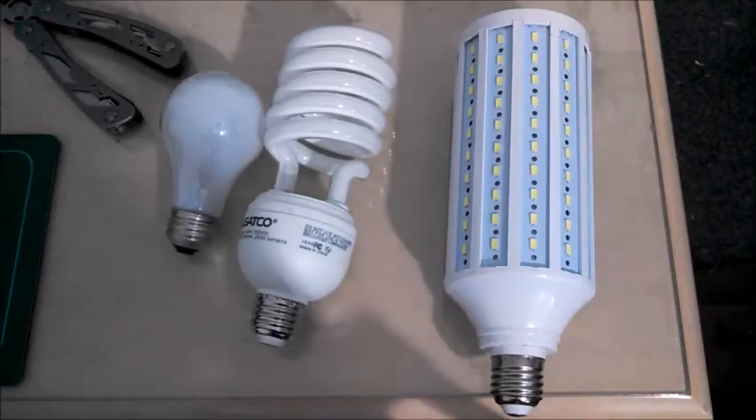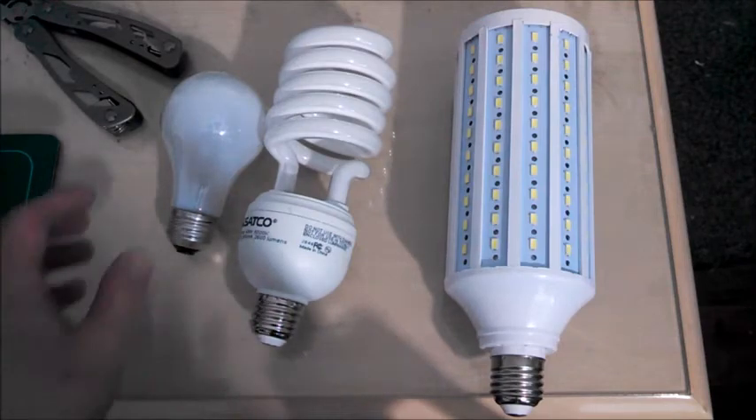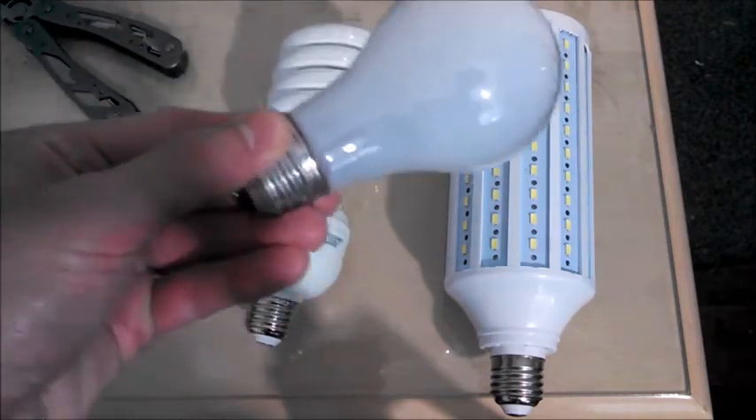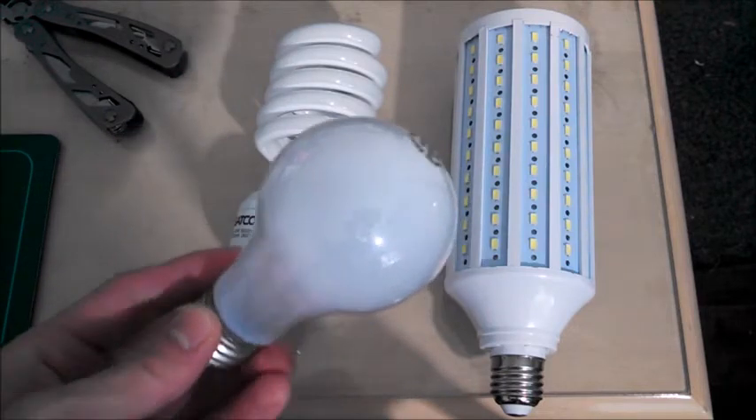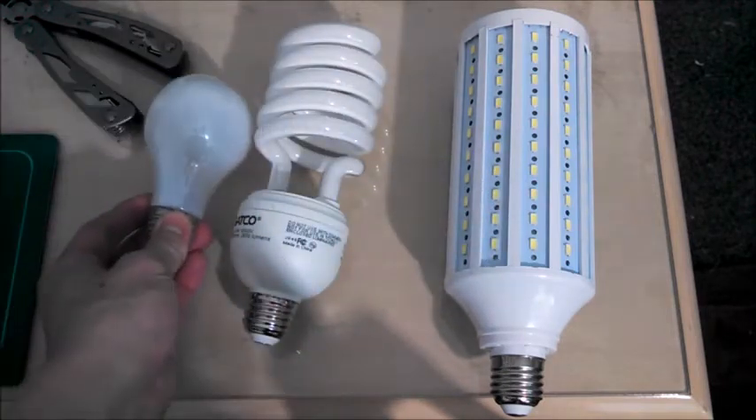With all the different kinds of bulbs we have nowadays, a 40 watt bulb can mean a lot of different things. Most of us associate it with 40 watt incandescent bulbs. This one produces 400 lumens, which is the brightness most of us associate with 40 watts or 40 watt equivalents.